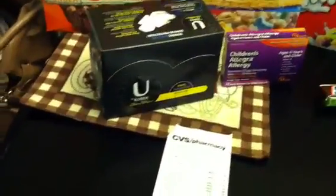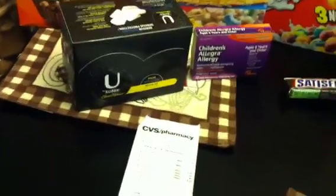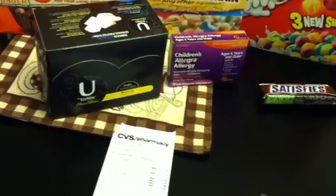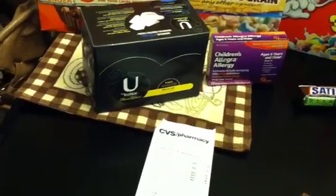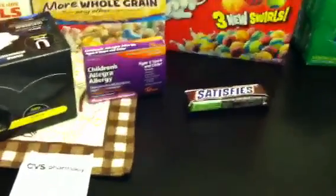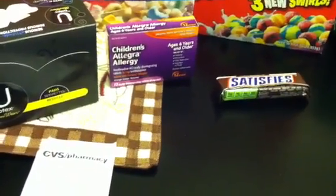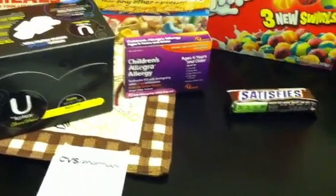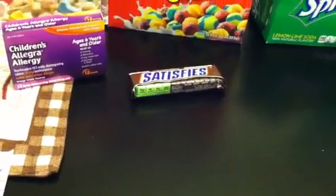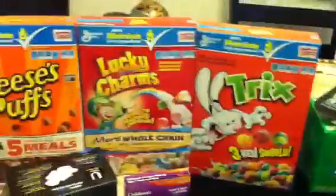I got the U by Kotex — those are $3.99. That dollar printable expired, so it's $3.99 and you get back a $3 ECB, making them $0.99. The Children's Allegra is $9.99 — use the $5 manufacturer coupon from your May 6th SmartSource, pay $4.99 and get back a $4.99 ECB, making those free. The Snickers is part of the Mars deal — you buy one Mars single candy item for $0.75 and get the $0.75 back in extra care bucks.